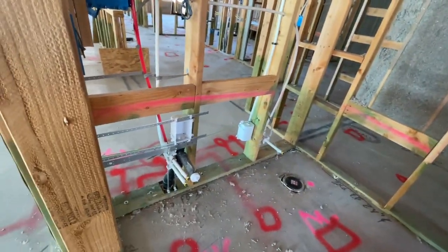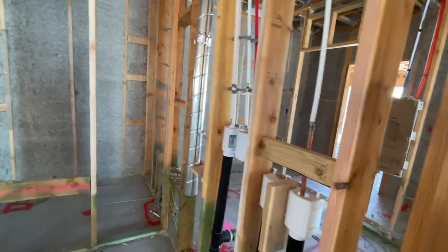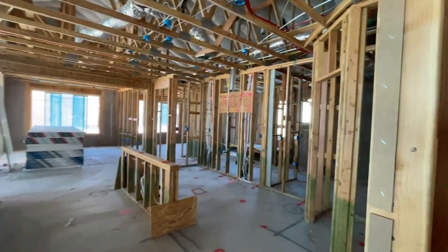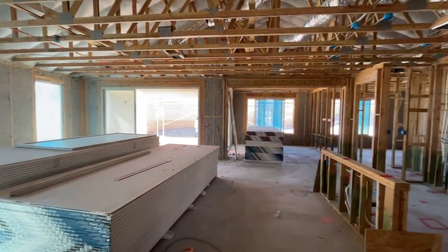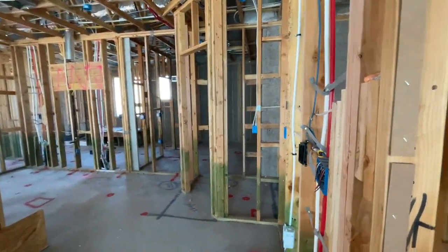This is going to be the half bath right here, right off of the laundry room. Then you have your kitchen and your great room area, and the dining room is straight back. So let's just work our way around — start in the kitchen.